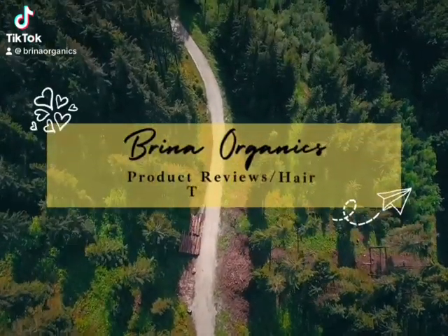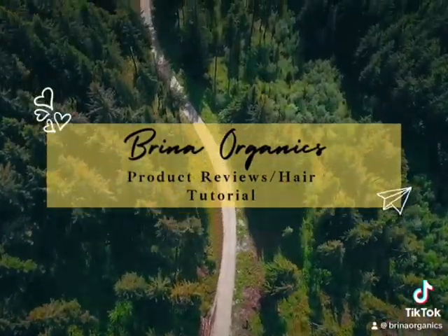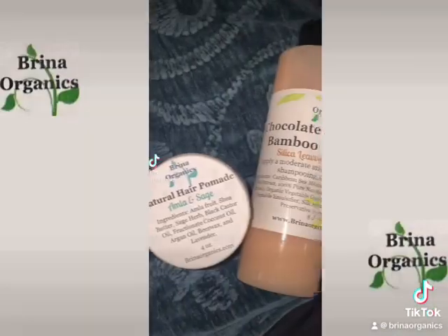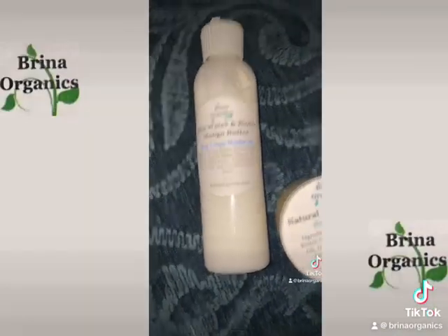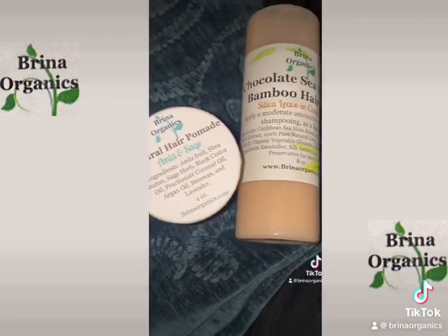Hello YouTube and welcome back to another Brina Organics product review and hair tutorial video. These are the three Brina Organics products that I'm going to be using. We're going to be doing a co-wash and mini twist today.